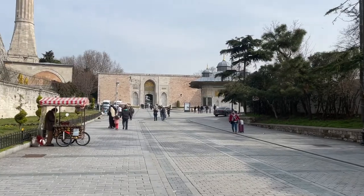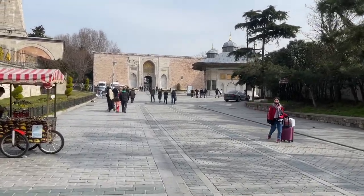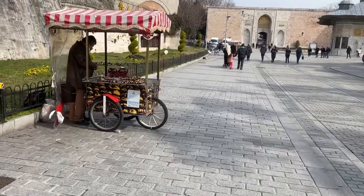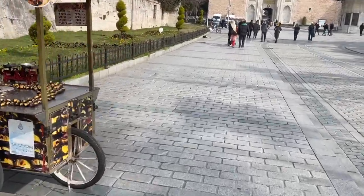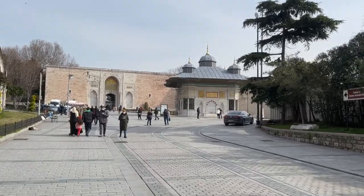I'll go in here and show you around. Or you can buy some chestnuts — they really smell good. Okay, I'm going inside, I'll see you inside.